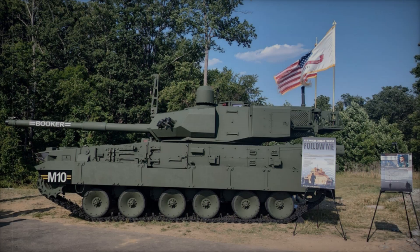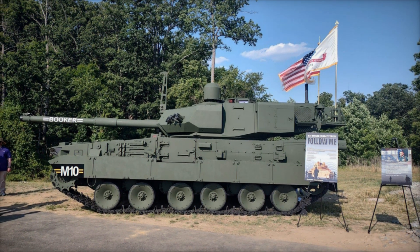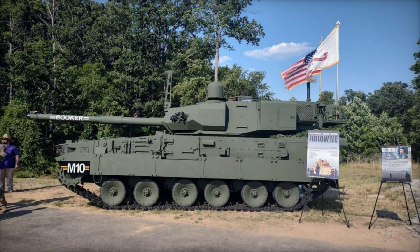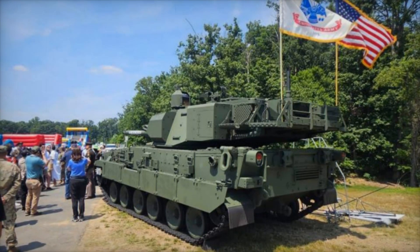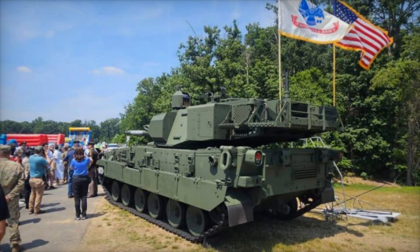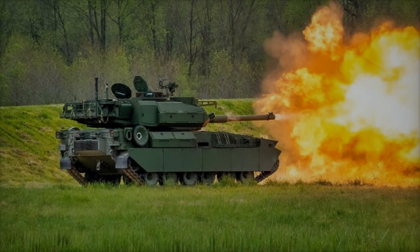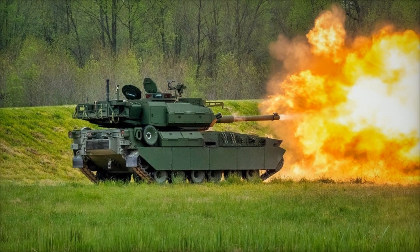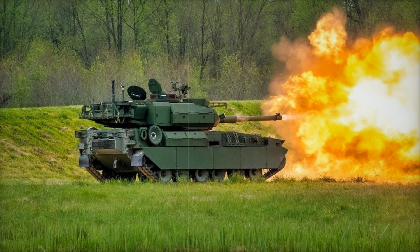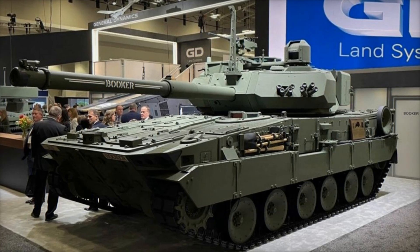During trials, the tank demonstrated its ability to maneuver quickly even on challenging landscapes where other tanks might get stuck. On the battlefield, crew safety is paramount, and the designers paid special attention to this. The tank is equipped with advanced detection systems, enhanced situational awareness, and optimized armor coverage. The tank's front is designed to maintain a low profile, while side armor is reinforced, especially in areas where the vehicle may be vulnerable.